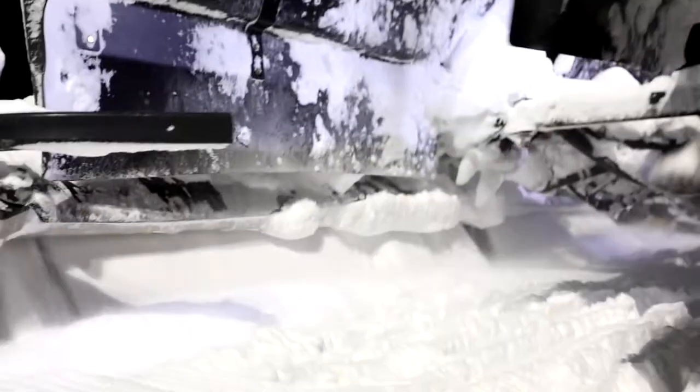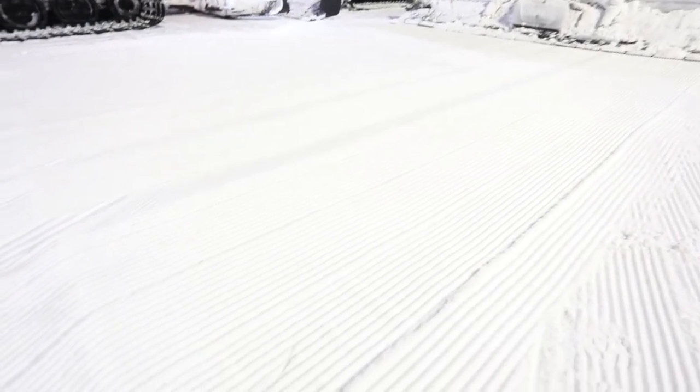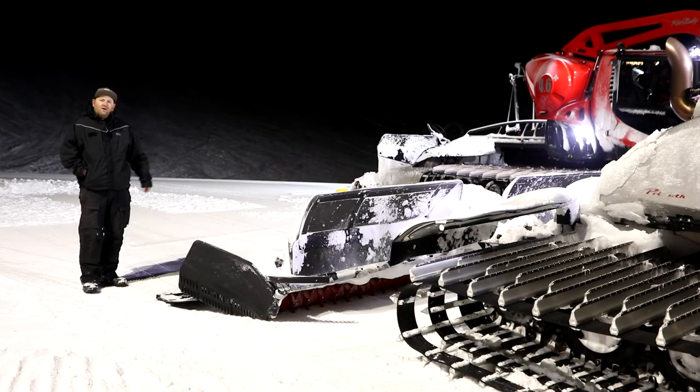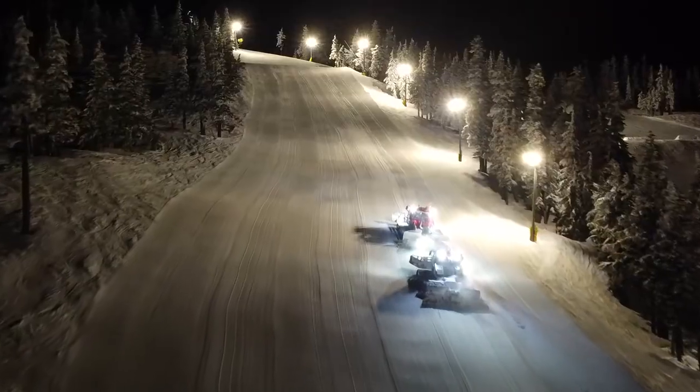And then as you come to the back of the cat here, this is what we call the tiller. This is where the rotors spin — they spin at about 1500 RPM and further pulverize the snow into almost a powder or dust. What you guys enjoy the next morning is what we call the cord — that's laid out from the very back of the tiller once the snow has been finally pulverized into powder, and that's what we try to leave consistently nice for you folks in the morning.